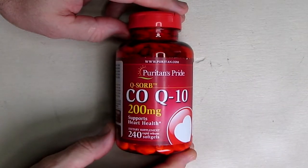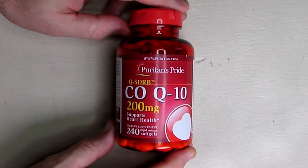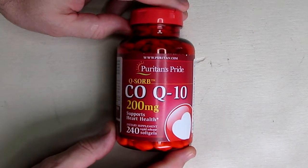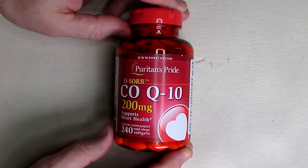Hello again, this is Robert Veach here. This is my video review of Coenzyme Q10, which is also called CoQ10, and this is by Puritan's Pride.